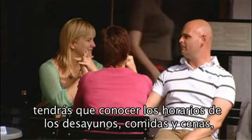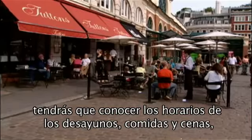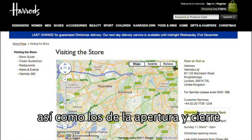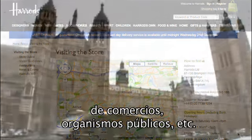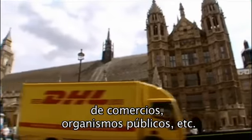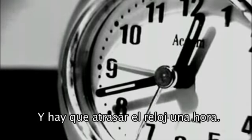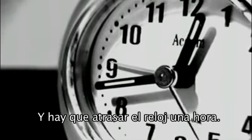Like all countries, they have their own timetables. You will have to get to know breakfast, lunch and dinner times, as well as opening and closing times for shops, banks, public organisms, etc. And of course, don't forget to put your watch back an hour.